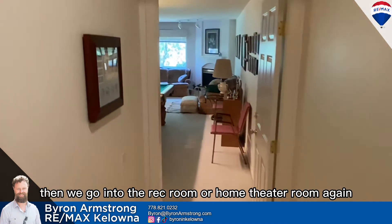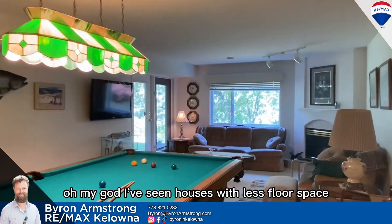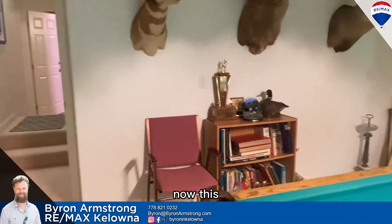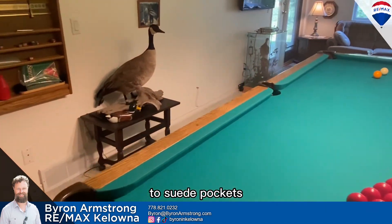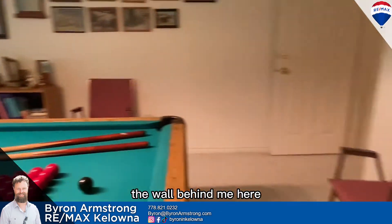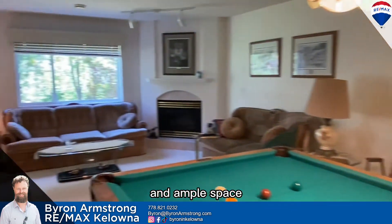And then we go into the rec room, or home theater room. I've seen houses with less floor space. Now this pool table — the current owner is very proud of it, but he says it will stay if you want it. Suede pockets, two sets of accessories. The wall behind me here is roughed in for a wet bar, and you have the plumbing coming out of the wall. Ample space.